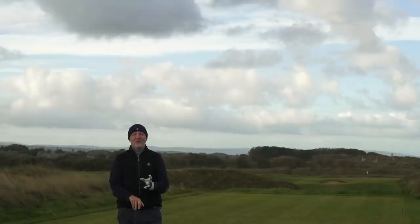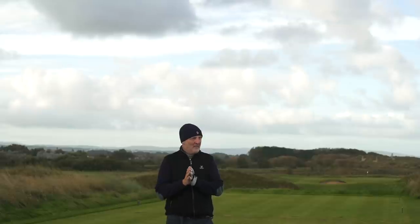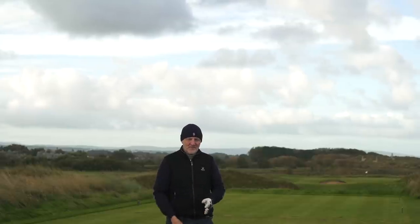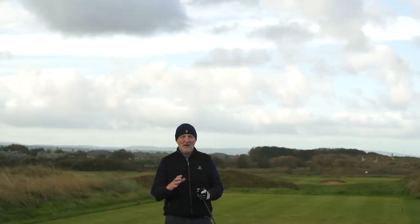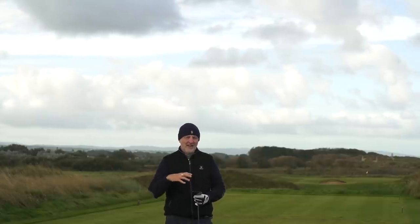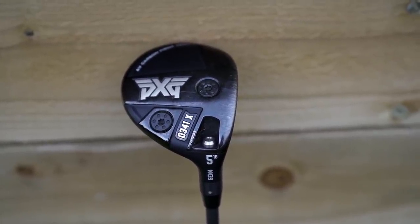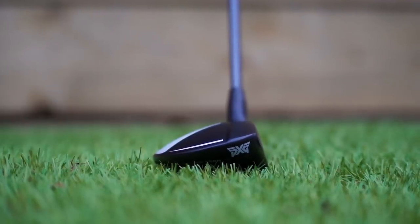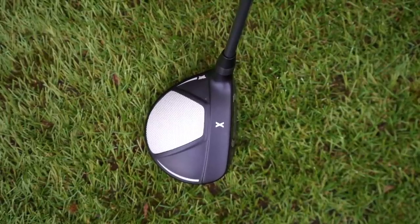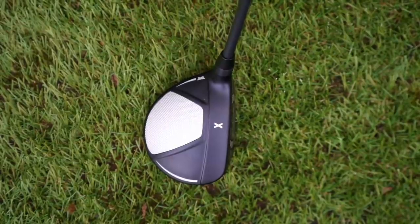We've just played 205 yards into the wind for our final shot of the day, and my number one most forgiving fairway wood — interestingly enough, it's a five wood I've just played. My number one product for this year in terms of fairway woods comes from PXG. There are a number of reasons why this takes the top spot, and this has been my go-to club for the past year.